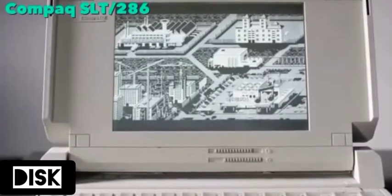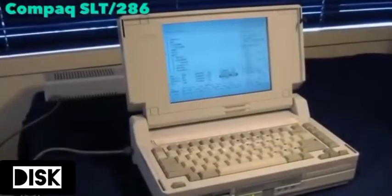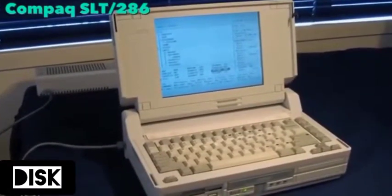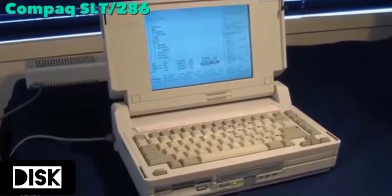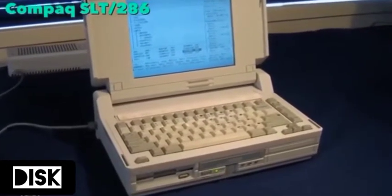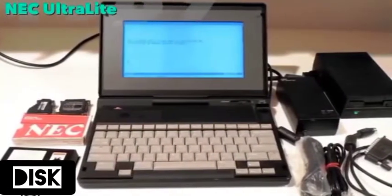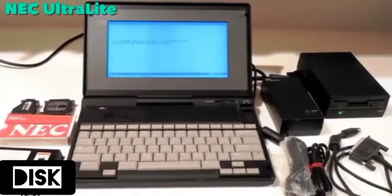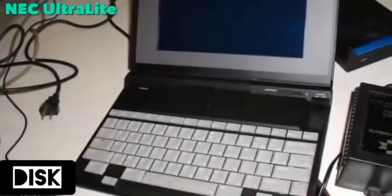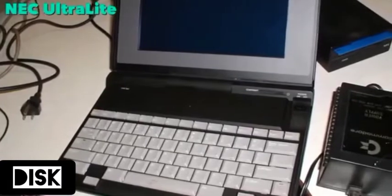It was the first battery-powered laptop to support an internal hard disk drive and a VGA compatible LCD screen. It weighed 14 pounds. In 1989, the NEC Ultralight was considered to be the first notebook-style laptop, since it weighed less than five pounds. It was priced around five thousand dollars and shipped with an 8 megahertz CPU.